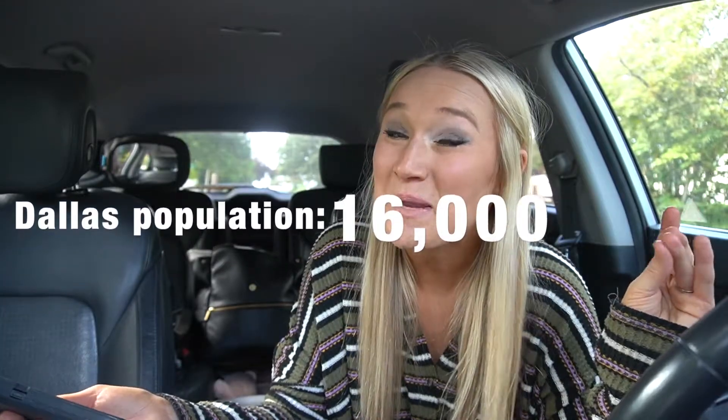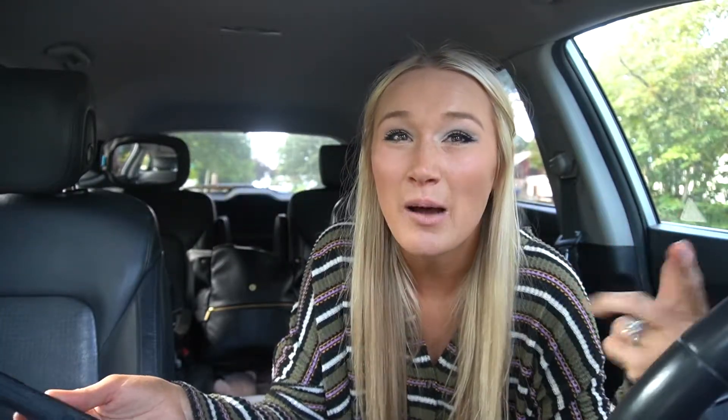Dallas is right past Monmouth and is larger than both of those towns — it's the largest of the three, with about 16,000 people. All of those towns are going to have a little bit better prices than you'll find in Salem, so if you're looking for something desirable but a little more affordable, these are worth considering.